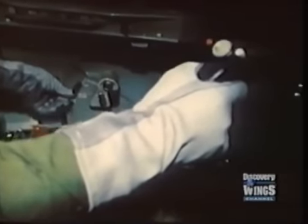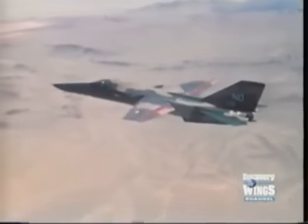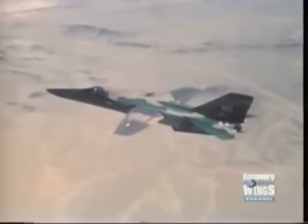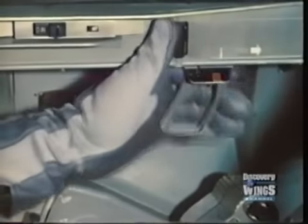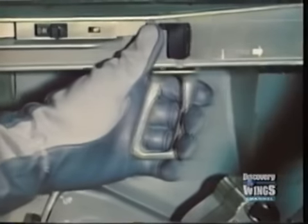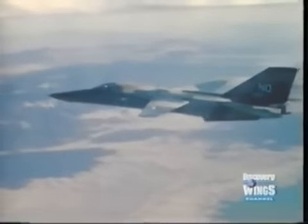Higher sweep angles and lower wingspan reduce drag for high-speed performance. As the wing sweeps back, the relative thickness of the wing is reduced, again producing less drag. In the case of the F-111, once the aircraft had established its climb, the sweep was increased to 26 degrees.